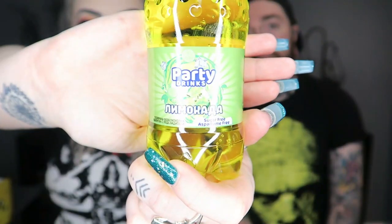So this is what it looks like and it's called Party Drinks. In the little booklet it says 'lemonada', so I'm going to assume that it's lemon or lemonade. We are both gonna try it.